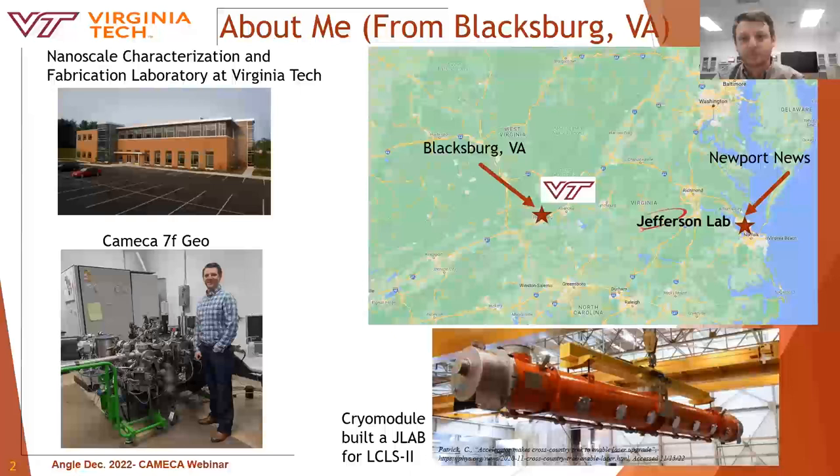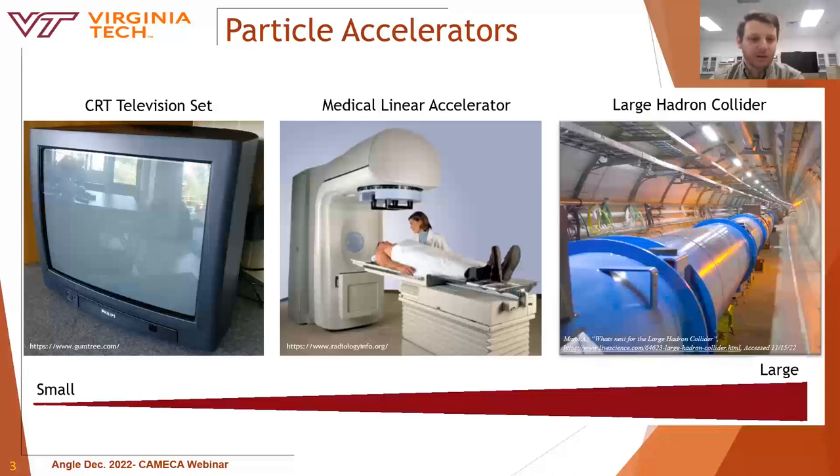Particle accelerators are often mythologized in some sense, often because of their size, power, and scientific achievements. However, many people would be shocked to realize that they're more common than you would think. Old CRT TVs are one such instance — they're small linear accelerators in which a heated element produces electrons that are accelerated towards a phosphoric screen, giving you an image.